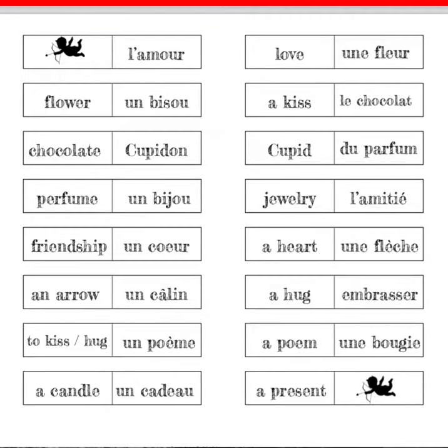This vocabulary game is a fun way to help with comprehension and memorization, and it's included in both my primary and secondary bundled resources for Valentine's Day. You can find the link to this French freebie in the description below, which will bring you to my Teachers Pay Teachers store.